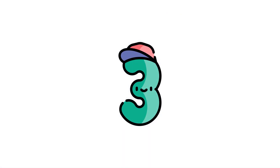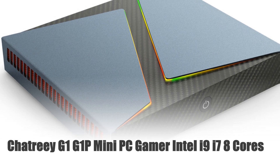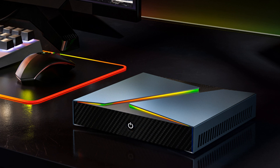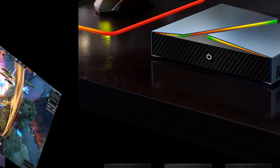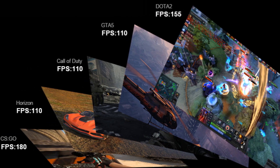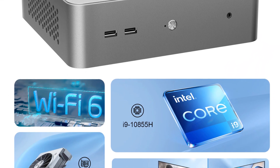Number 3: Chatri G1 Mini PC Gamer, Intel i9/i7, 8 cores. Meet the Chatri G1 Mini PC Gamer, a compact yet powerful gaming desktop. Equipped with Intel's i9-10885H, i9-9880H, or i7-10870H processors and up to 32GB of memory, it's built for commercial and gaming use.